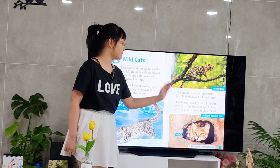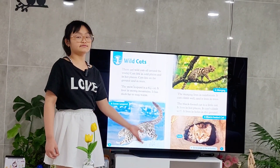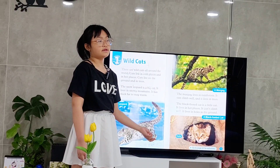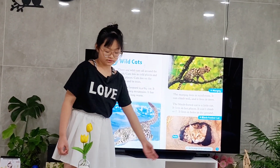This is a black-footed cat. It is a very small cat. It lives in hot places and they can't climb trees very well, so it lives in holes in the ground.